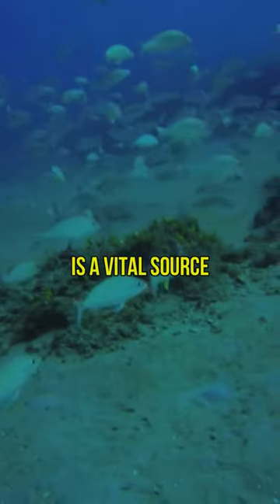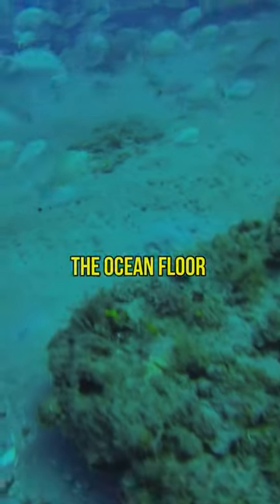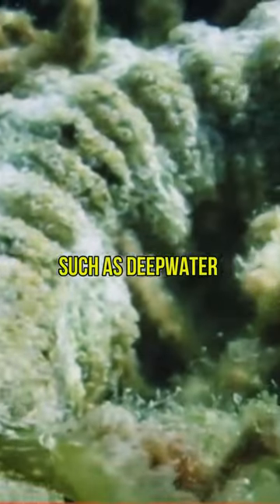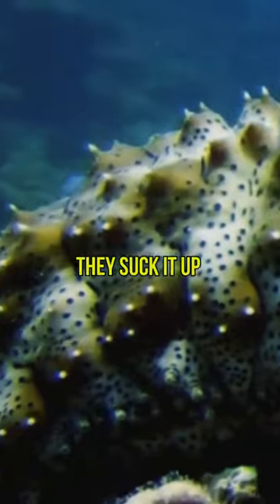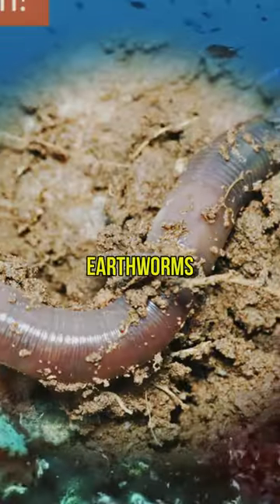This sediment, or ooze, is a vital source of nutrients for a wide array of creatures that call the ocean floor home. Among these creatures are detritivores, such as deep-water sea cucumbers, who have a unique way of processing the ooze. They suck it up and digest any edible material, much like earthworms process soil.